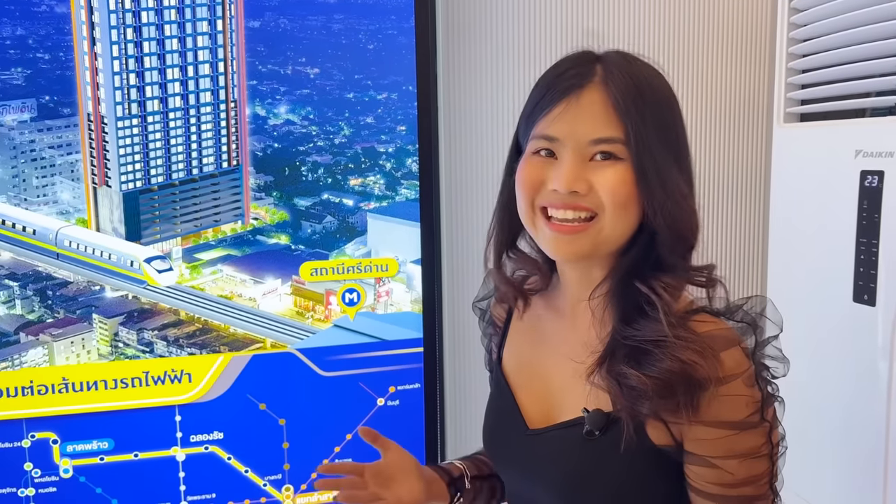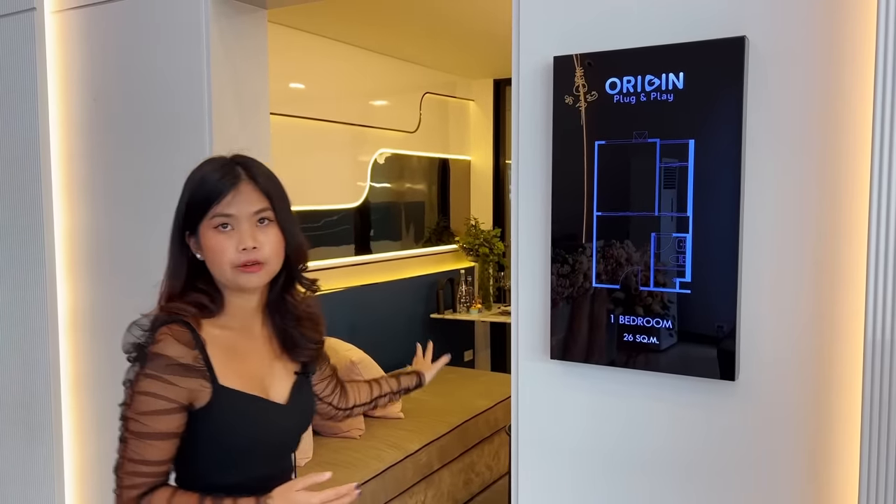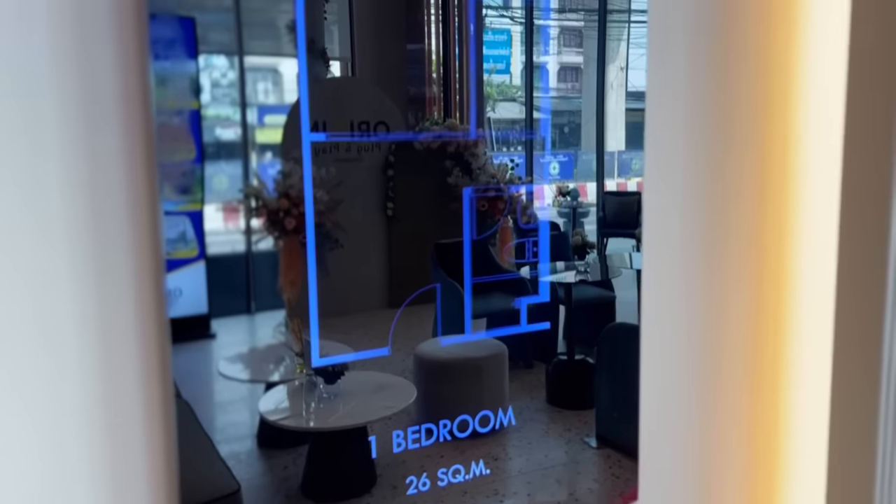Today we have three rooms to show you. The first is the simplex room, with an area of 26 square meters.